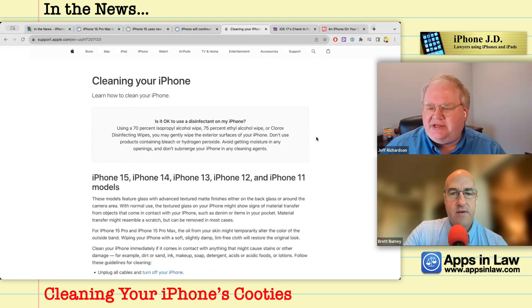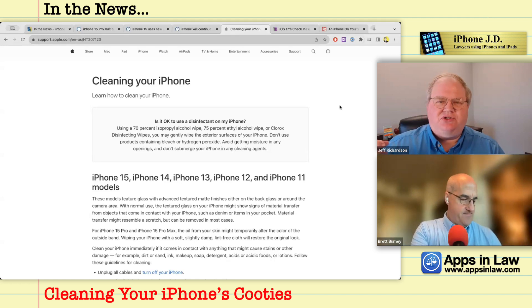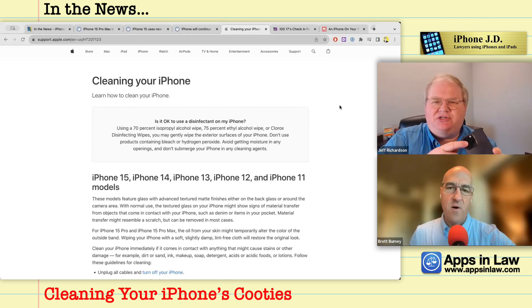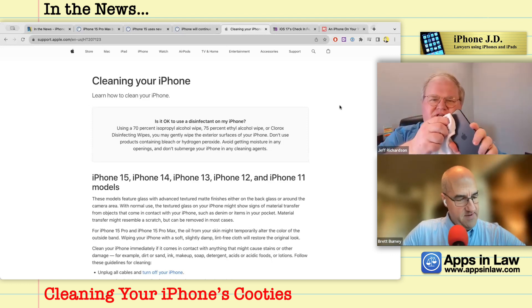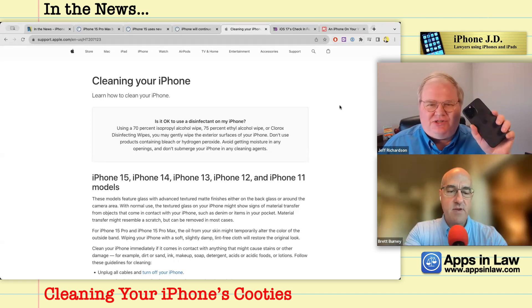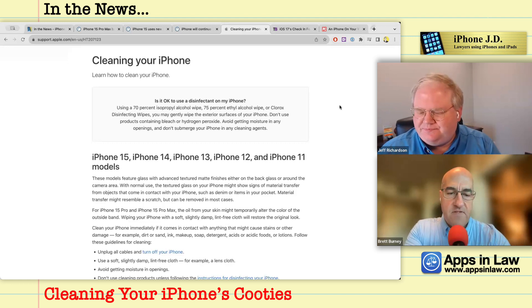I was listening to the Mac Power Users podcast where David Sparks interviewed a professional photographer. His number one tip for taking photos with your iPhone was to wipe off your lenses before taking a picture. You'd be surprised how many people don't realize there are smudges on their lens — even just wiping it on your shirt makes a difference. It totally affects photo quality.